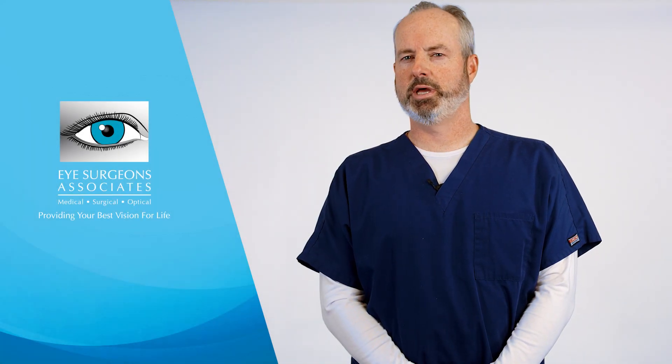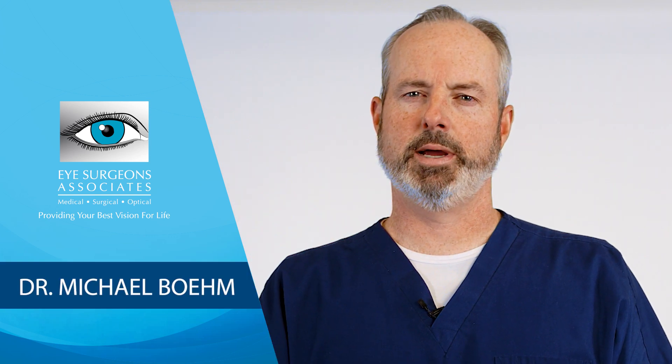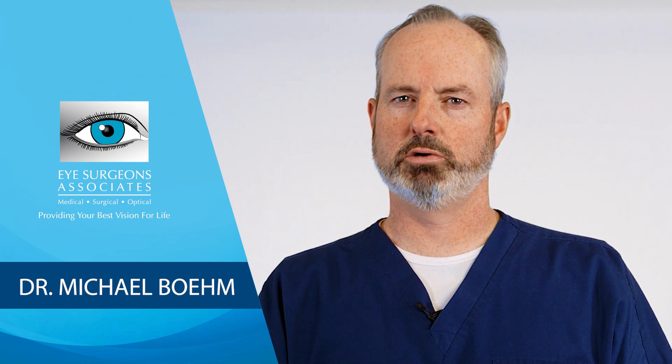I'd like to help you understand shingles and the eye, a condition known also as herpes zoster ophthalmicus. Hello, my name is Dr. Michael Bohm and I'm an ophthalmologist with Eye Surgeons Associates.